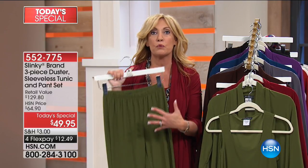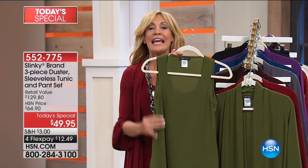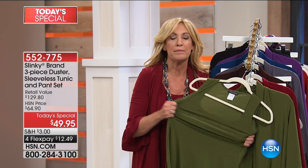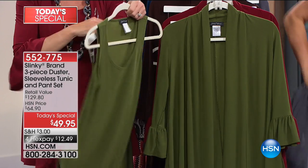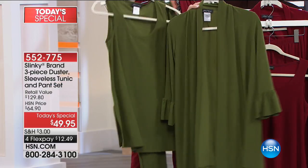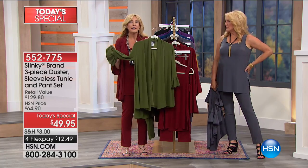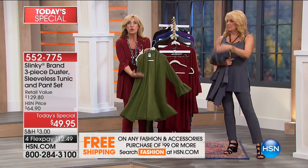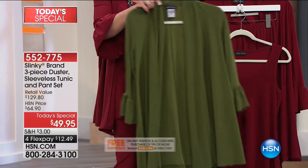You can wear the skinny pants from day to evening — with sneakers, flats, wedges, or heels. The next piece is the sleeveless tunic: a 28-inch-long tunic with roomy side slits. It's not a tank — it's loose around the bust, stomach, waist, and hip area. A true tunic in the torso.